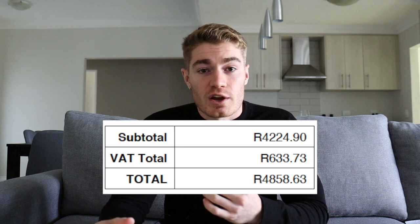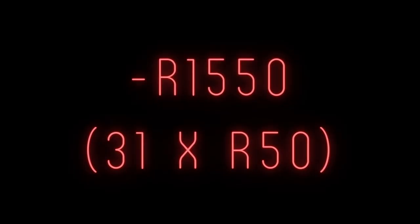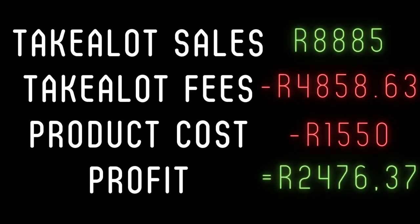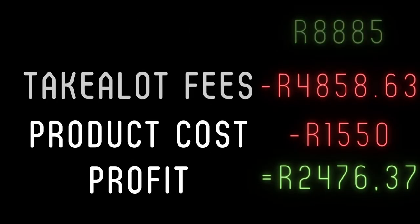I also need to note that this includes VAT as my business is not yet registered for VAT. But let's not forget about product cost. In total, I sold 31 individual products on Takealot for the month of May, and at a cost price of 50 Rand per product, the total product cost amounted to 1,550 Rand. So the total profit I made on Takealot for the month of May, after taking into account all the Takealot fees as well as the product cost, was 2,476 Rand and 37 cents.